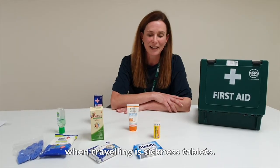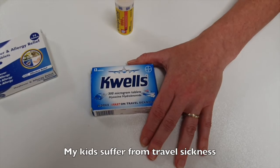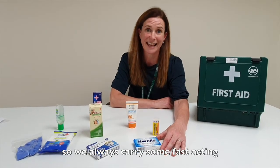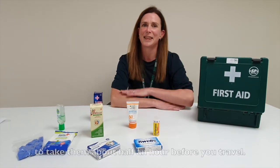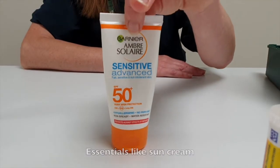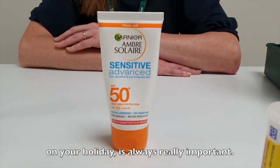Something else I think about when traveling is sickness tablets. My kids suffer from travel sickness, so we always carry some fast-acting travel sickness tablets — you'll need to take them about half an hour before you travel. And essentials like sun cream and insect repellent, depending on where you're going on your holidays, are always really important.